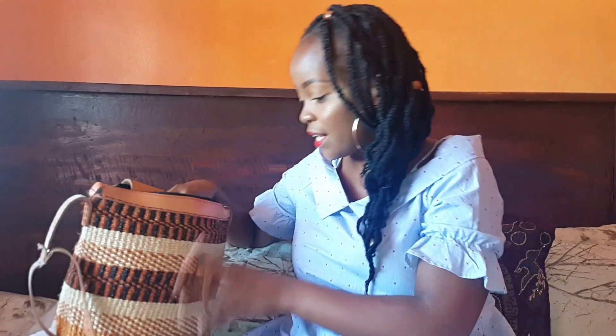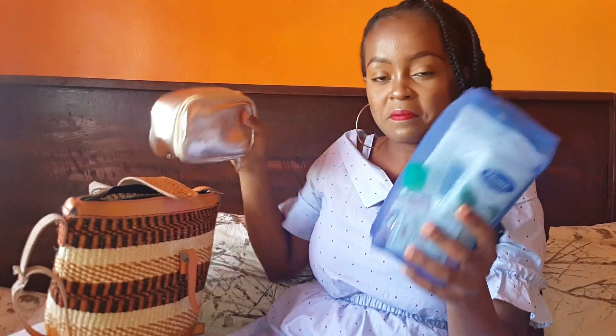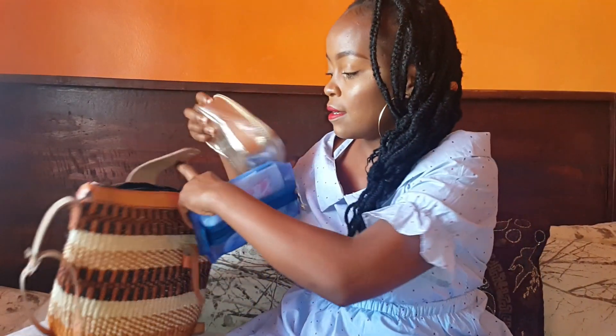So in here I have two bags — this one and this one. This is my toiletry bag and this is my makeup bag. I'm going to show you what's in each.